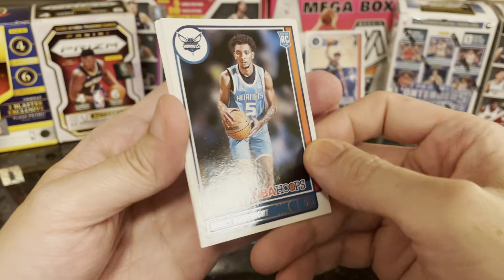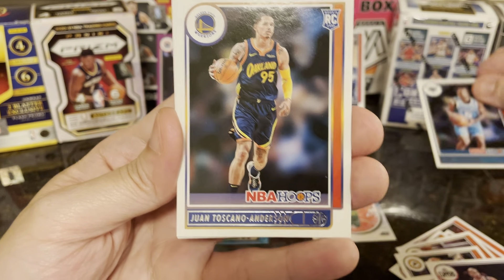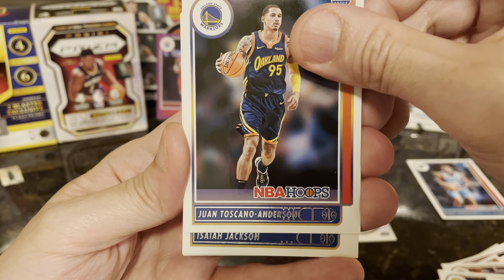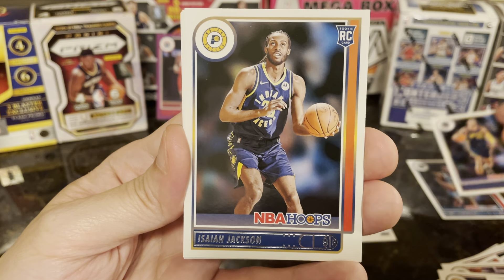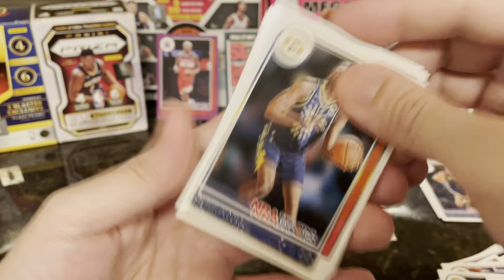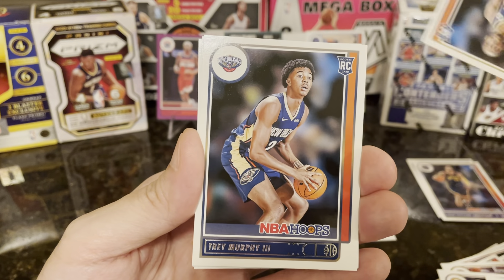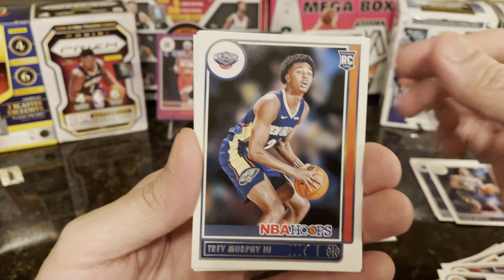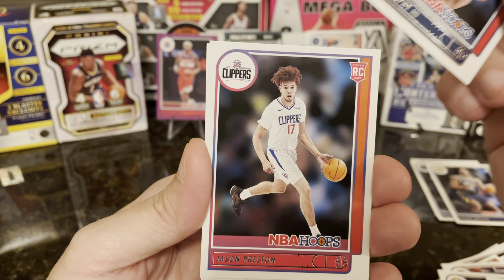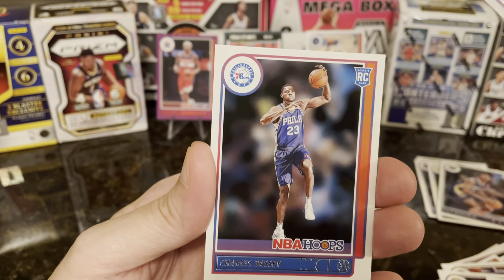For rookies, we have James Buckknight, Juan Toscano Anderson, Isaiah Jackson — I've been seeing a lot of this dude. Trey Murphy, do we get a Cade? Jason Preston, and the last one is Charles Bassey.